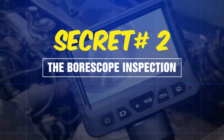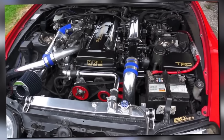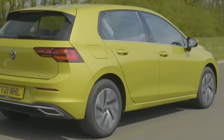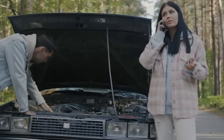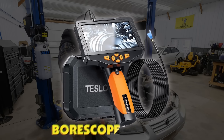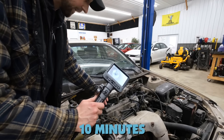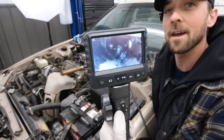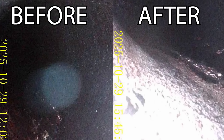Secret number two: the borescope inspection nobody does early enough. Here's the secret that prevents the entire problem — early detection. Most drivers wait until their engine is misfiring and running rough before they investigate; by then you're looking at heavy buildup that requires serious intervention. Smart owners buy a $25 borescope camera and check their valves every 30,000 miles — it takes 10 minutes. Pull your MAP sensor or throttle body, stick the camera in, and snap photos of your intake valves. If you see light brown discoloration, you're in the early stages — hit it with preventative spray and better fuel.